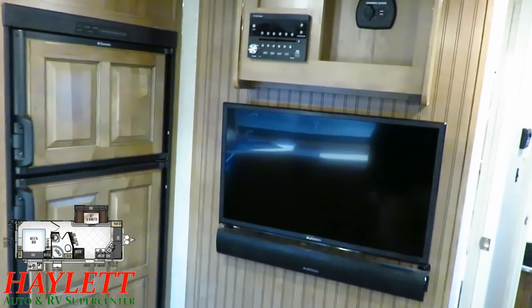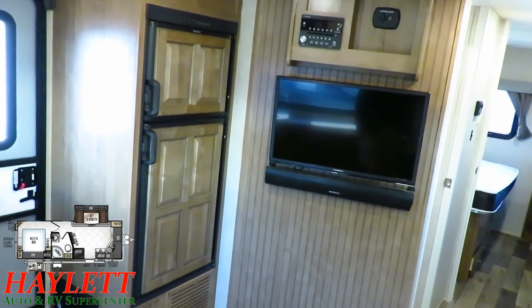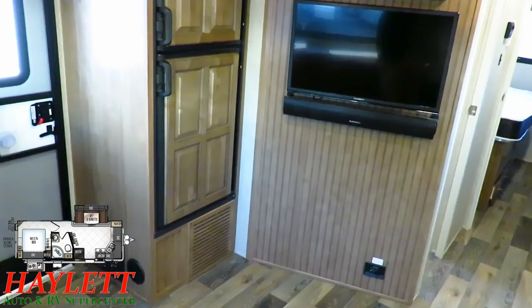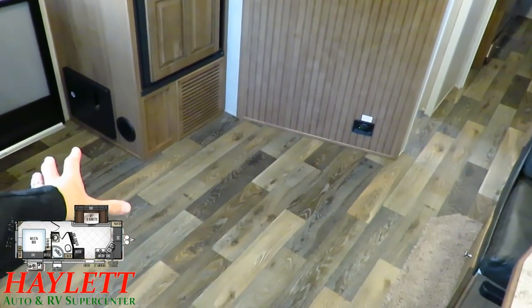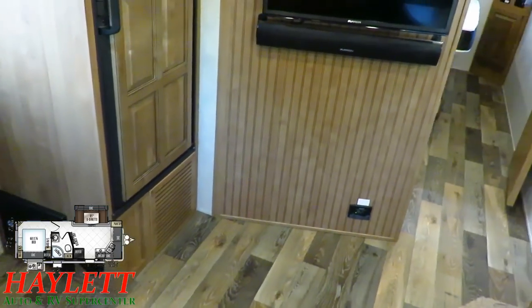The TV is angle-mounted against the wall, which is actually pretty good for viewing, but it can pivot out as well — you can really do the best of both worlds here. And even though it's not an official shoe garage, this nice big open chunk of real estate under the entertainment center would be a good place to just kick your shoes off when you come in the door.